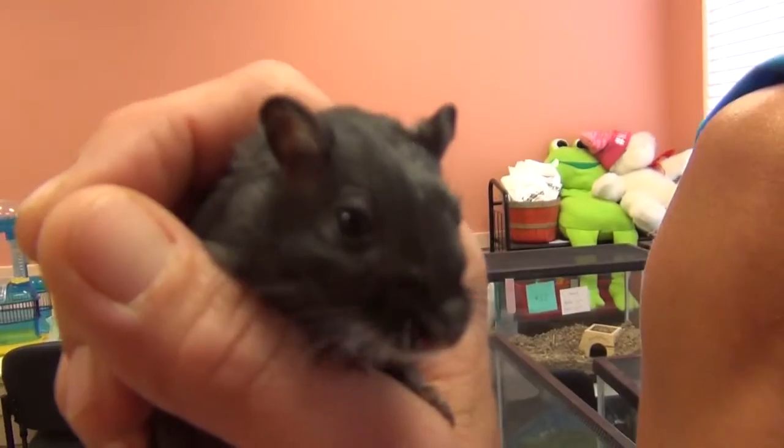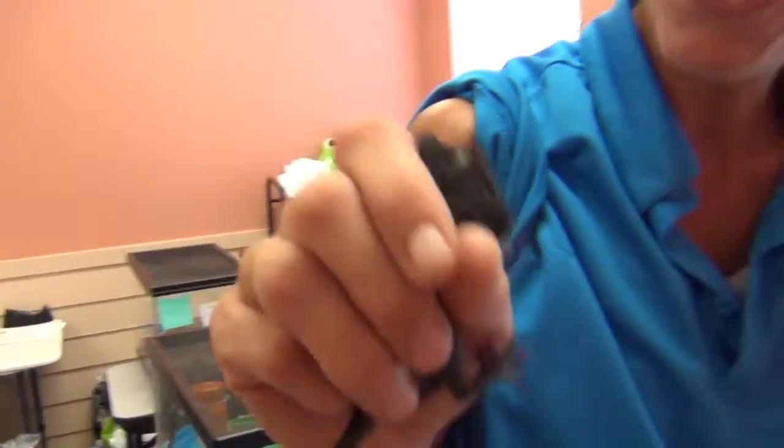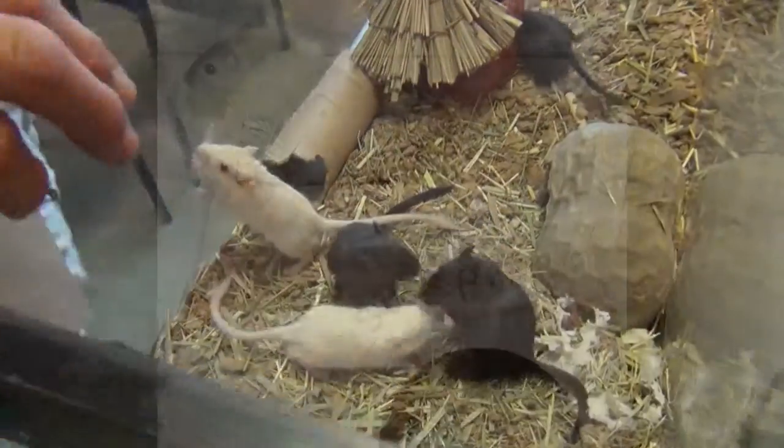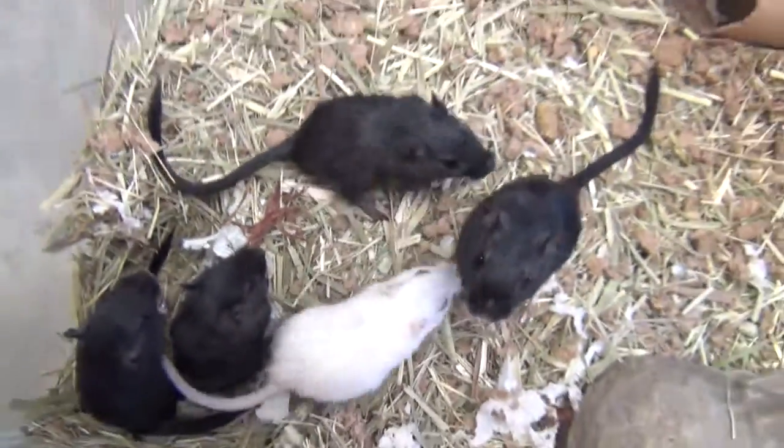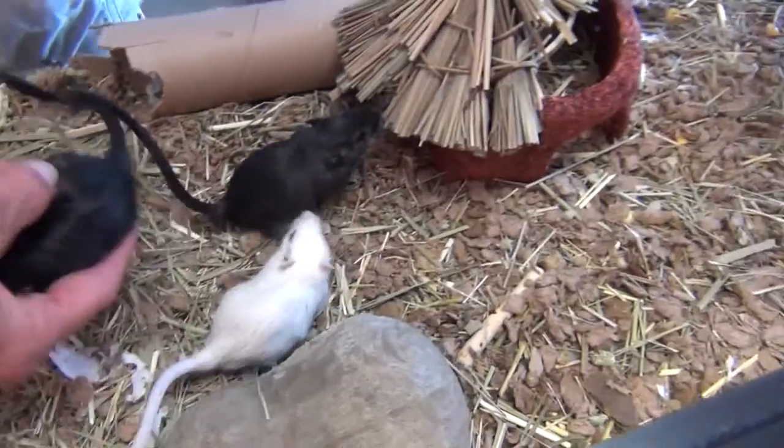Yeah, let's get a close-up there. So these are rescue gerbils. And I understand that the males are available for adoption now? Yes. But we're holding off on the females for now, right? Yes, to make sure they're not going to have babies or anything like that.